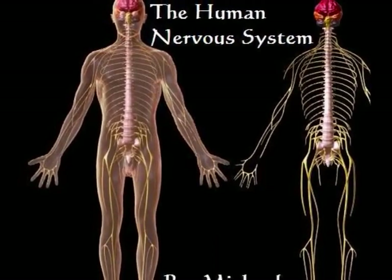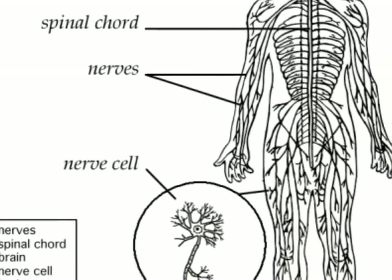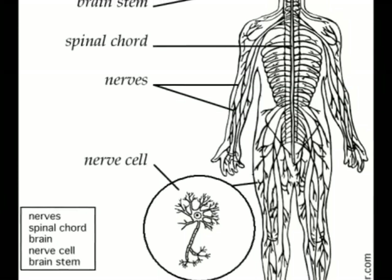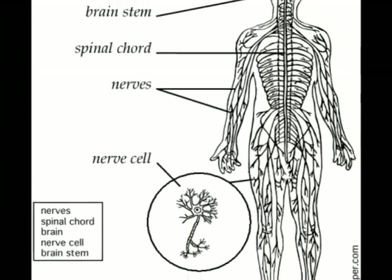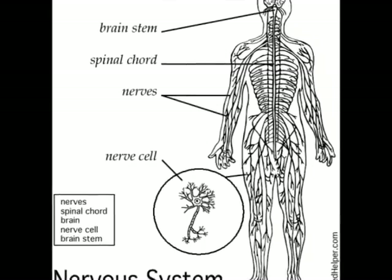The Human Nervous System by Michael Chin. The Human Nervous System is a complex network of nerve cells and nerve bundles spread throughout the body. Its function is to interpret, store, and respond to information received from inside and out.